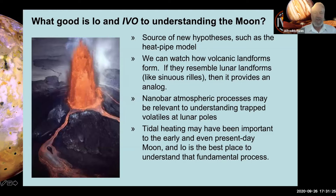So what good is Io and IVO for understanding the Moon? It's a source of new hypotheses for understanding the ancient Moon, such as the heat pipe model. We can watch how volcanic landforms form — including types that don't form today on Earth — and if they resemble things like lunar sinuous rilles, that provides an analog and greater understanding of how those features formed on the Moon. The nanobar atmospheric processes may be relevant to understanding trapped volatiles at the lunar poles. And tidal heating, so prominent in Io today, may have been important to the early Earth and Moon as the Moon was migrating rapidly outward from the Earth.